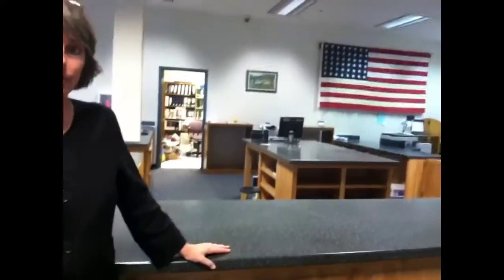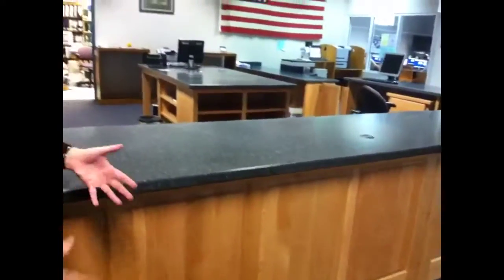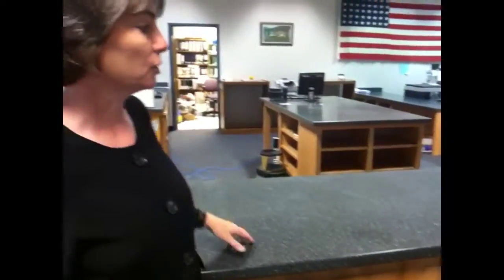Are there other improvements coming to the library? Yes, and the desk that I'm leaning against is the new reference desk. We've waited several years to replace the old one. When we replaced the circulation desk, we never did get around to that. So again, the foundation is enhancing the library by putting this beautiful new oak desk that matches the circulation desk.